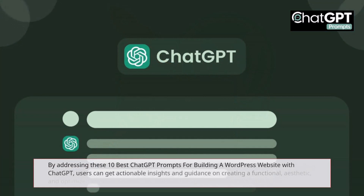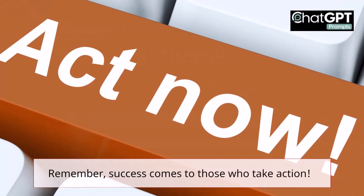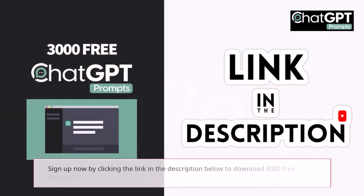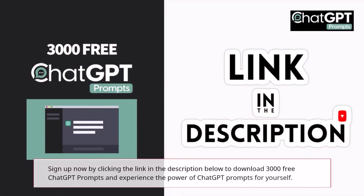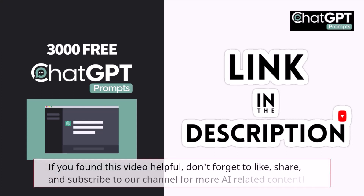By addressing these 10 best ChatGPT prompts for building a WordPress website, users can get actionable insights and guidance on creating a functional, aesthetic, and optimized WordPress website. Remember, success comes to those who take action. Sign up now by clicking the link in the description below to download 3,000 free ChatGPT prompts and experience the power of ChatGPT prompts for yourself. If you found this video helpful, don't forget to like, share, and subscribe to our channel for more AI-related content.